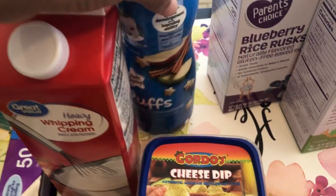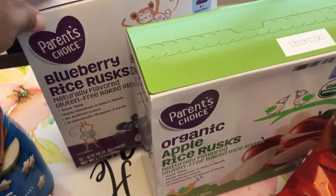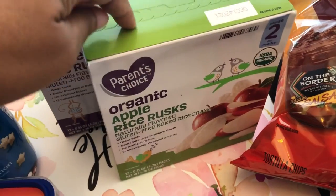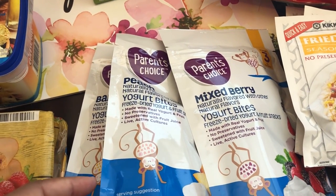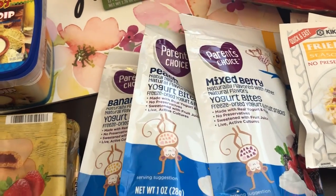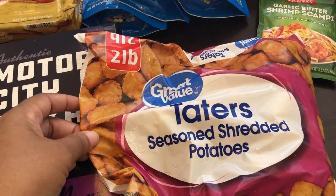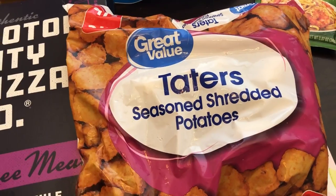I also got some puffs for Harrison — he really likes puffs — and then I also got him some rice crackers. I got him blueberry and apple. He loves yogurt bites, so I got him mixed berry, peach, and banana.